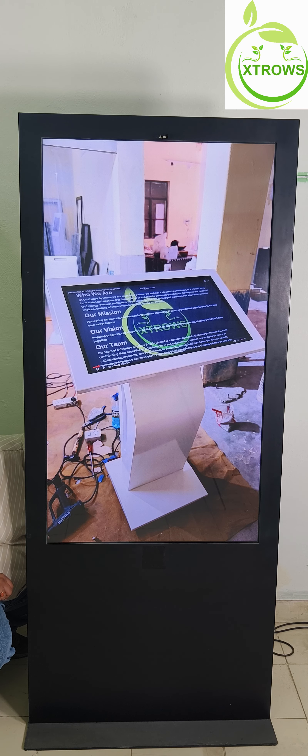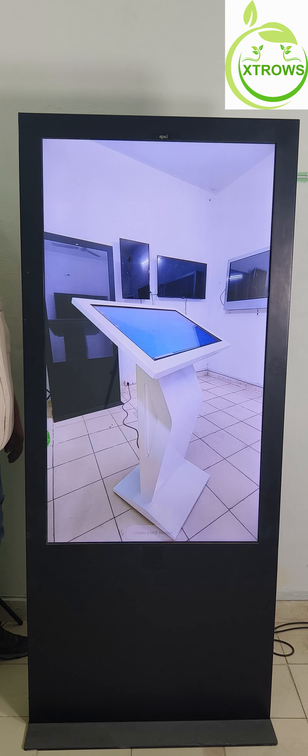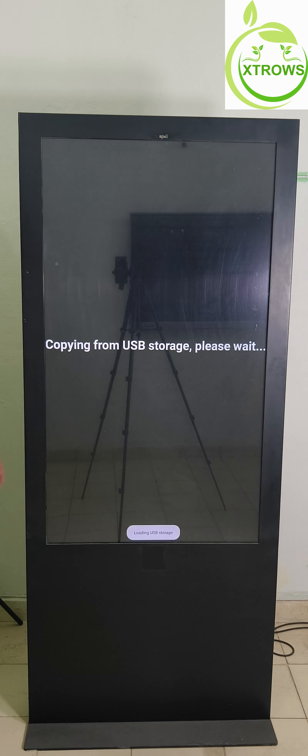Experience audio like never before with the built-in 10-watt speakers. Whether you are playing music, video, or interactive content, the standee delivers an immersive audio experience that complements its stunning visuals.